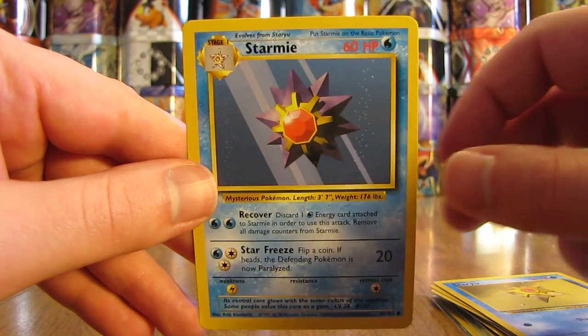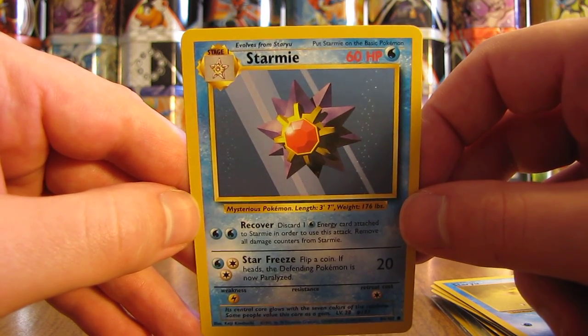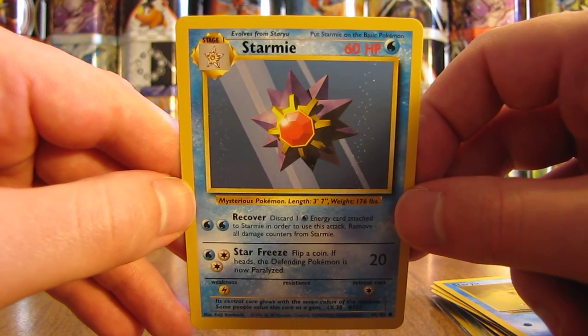These old-school Pokemon cards — definitely appreciate it. I'll have a link to this person's YouTube channel in the description of this video, and I can feature them on my channel for a couple of days after I upload this video to YouTube.